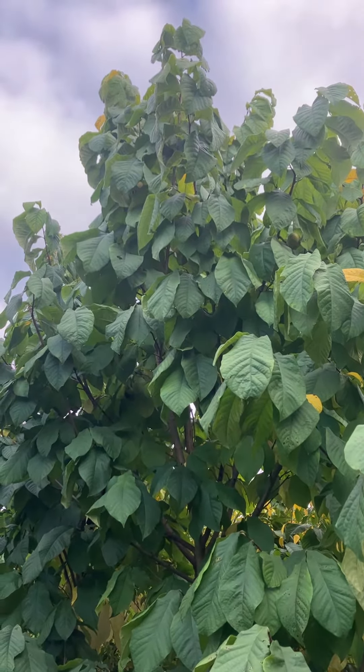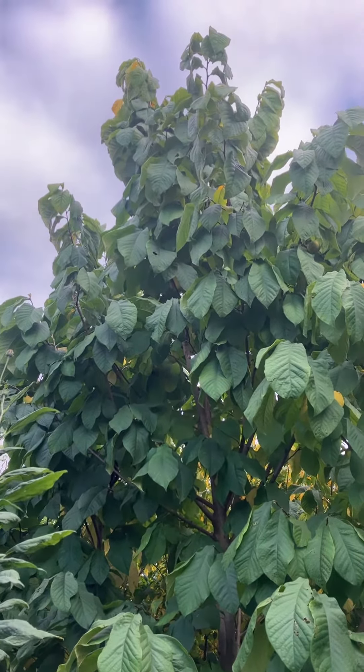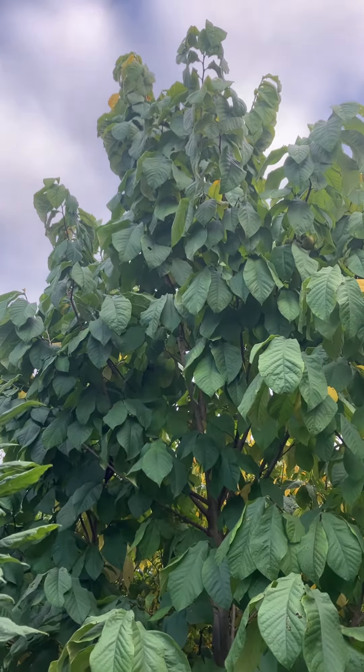It has a lot of untapped genetic potential and because it's native supports all kinds of wildlife. Lots of mammals eat the fruits, but also things like zebra swallowtail use it as a host plant. So it's an important part of our woodlands here in Ohio.